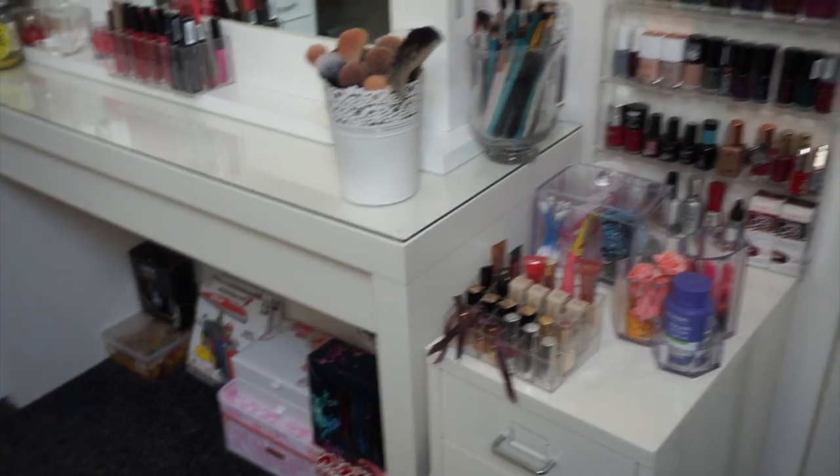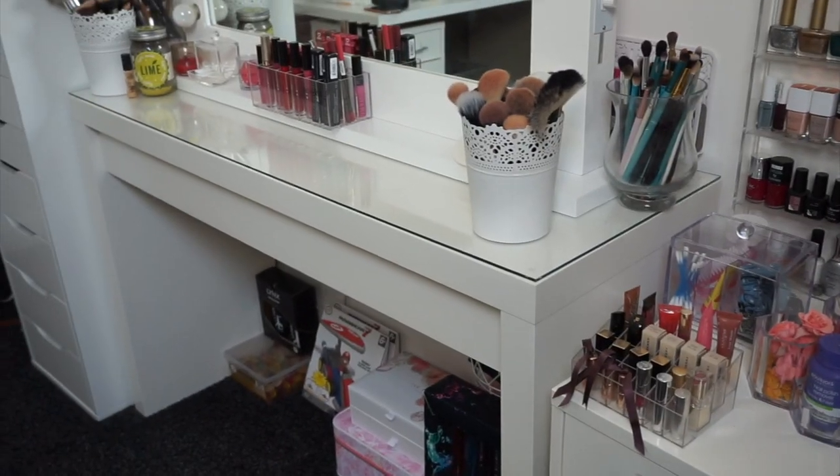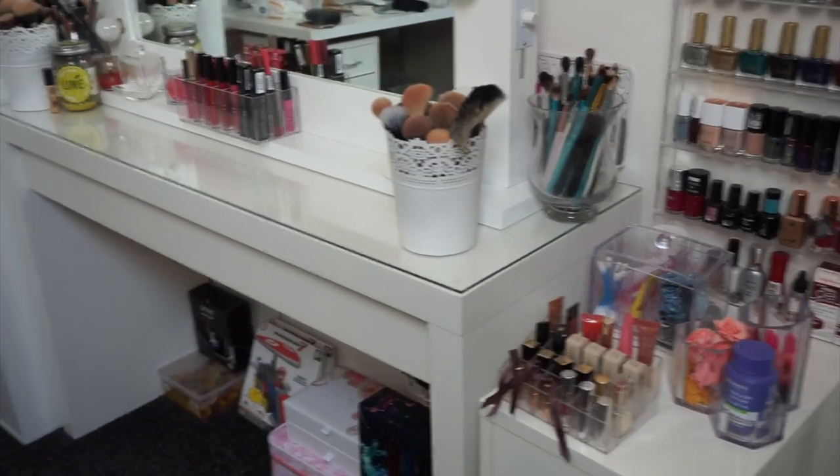Please ignore the mess in the background which you'll see in the mirror of my makeup collection. I'm having a massive tidy up but I really wanted to do this video and get it up as soon as possible, so please just ignore the background.